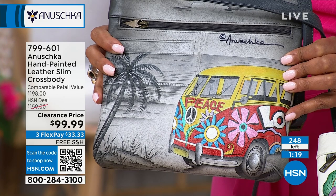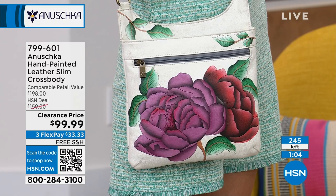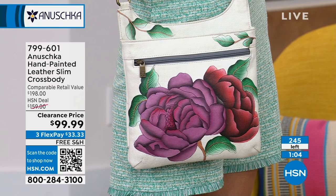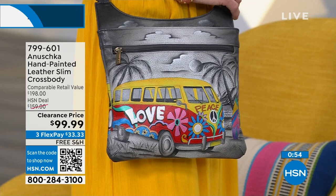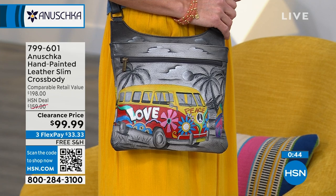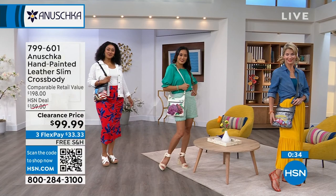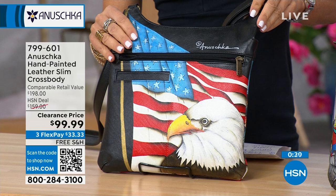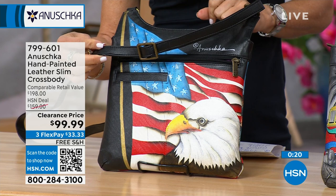I love that all three of these are so different — you have the dressy floral for lunch with your girlfriends through Mother's Day and spring, the hippie Happy Camper style, and then the patriotic Stars and Stripes. Maybe your husband or son is in the military, or this reminds you of a family member — what a great way to wear it on 4th of July or Memorial Day. Happy Camper just sold out. Order 799-601 for the hand-painted leather slim crossbody — retail comparable value $198, and Anushka boutiques can be $300 because it's special, it's hand-painted.